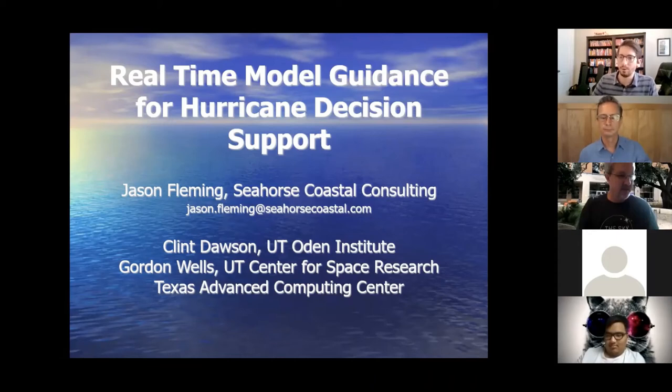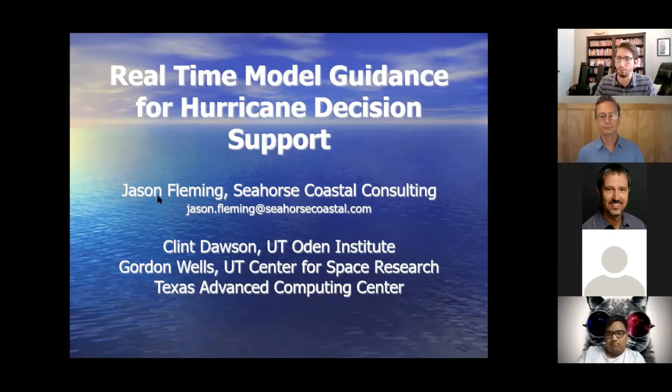Welcome everyone. The Association of Computational Engineers and the UT Chapter of SIAM are really happy to host Dr. Jason Fleming today. Jason is the lead developer of the ADCIRC surge guidance system, which is a software automation system used for real-time model guidance for hurricane storm surge. This system automates the running of a finite element shallow water model called ADCIRC in real-time on high-performance computing systems, and the results are posted so that people can use them in the time leading up to a hurricane to figure out which areas are most at risk.